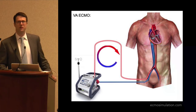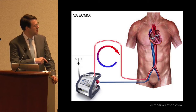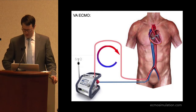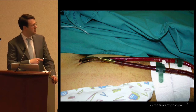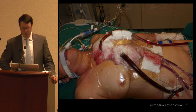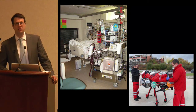It used to be that when you talked mechanical circulatory support, you were talking VA ECMO — essentially blood extracted from the venous circulation, run through an oxygenator, and pumped back in through the arterial circulation, usually retrograde up the aorta. This involved gigantic cannulas, fraught with potential complications. But today the technology is much better.